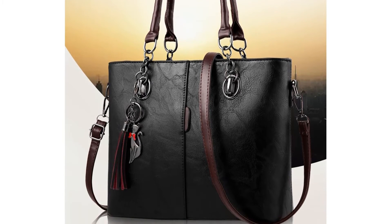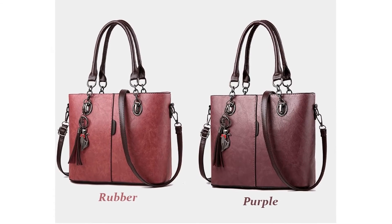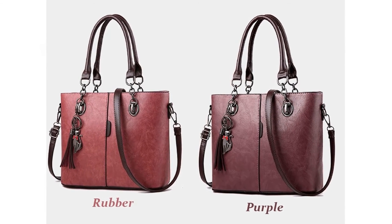This handbag is made of PU leather. You can use this bag in two ways: shoulder and crossbody.